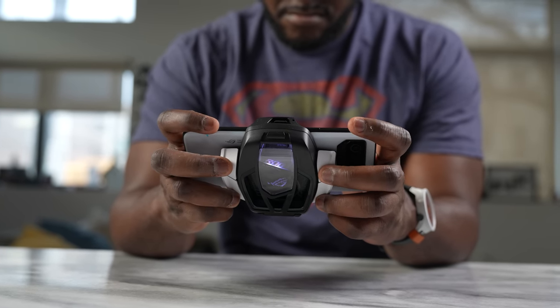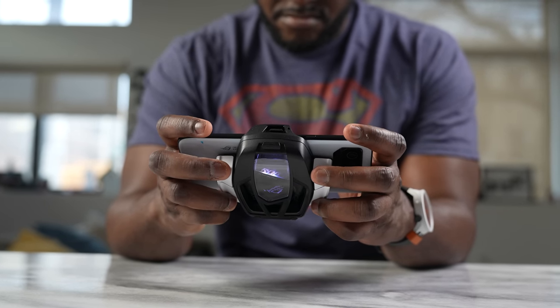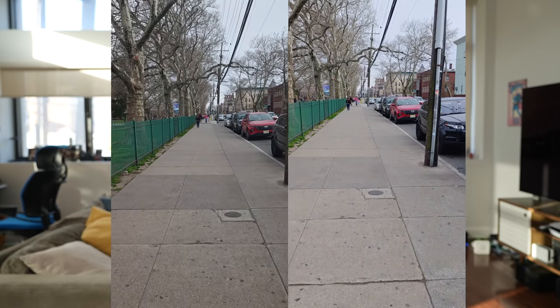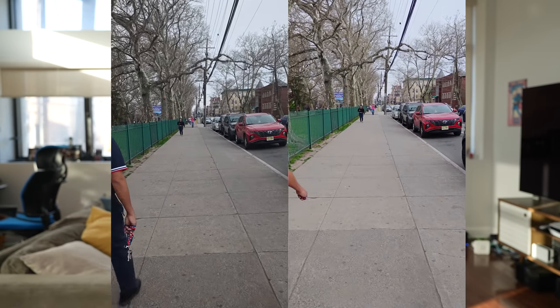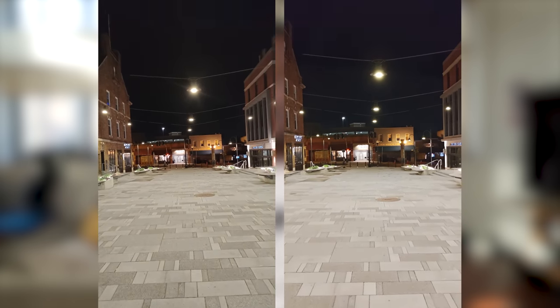What about the cameras? ASUS does a really good job with stabilization, as you can clearly see. The front-facing cameras on both are not that great, especially on the Red Magic 8 Pro — it's just not something to write home about. I'd like to see improvements here, especially given the pricing of these devices.